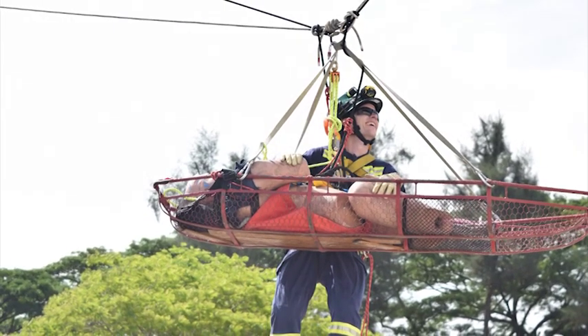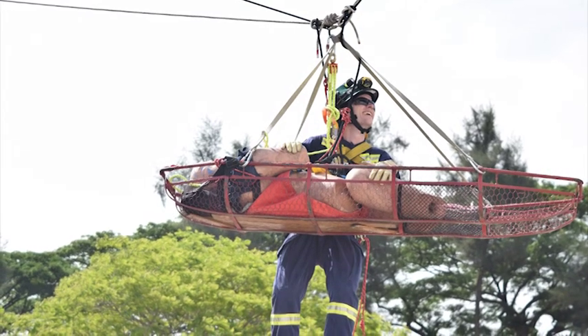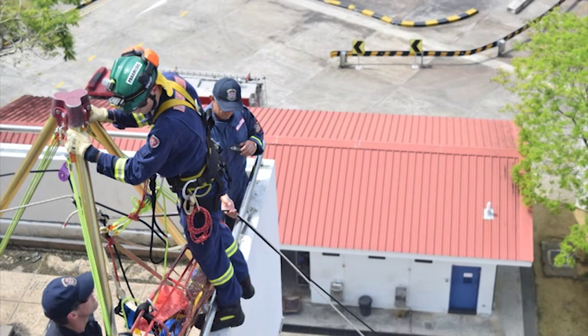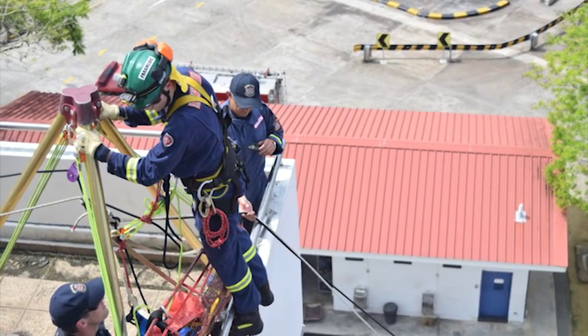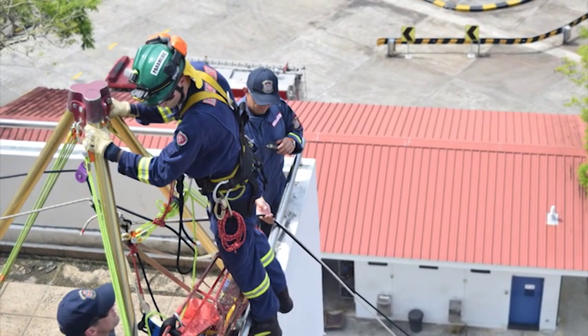Quite a bit of our special operations training we undertake down at Forestfield with the Department of Fire and Emergency Services. They have a lot of vertical rescue training areas and confined space training areas where we use rope work and set up rescue scenarios. They also have a large rubble pile that simulates an earthquake, collapsed structure, or post-cyclone scenario, and we spend quite a bit of time crawling through there.